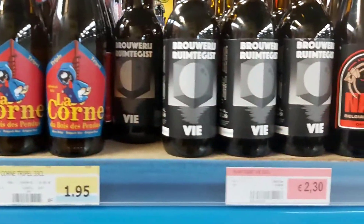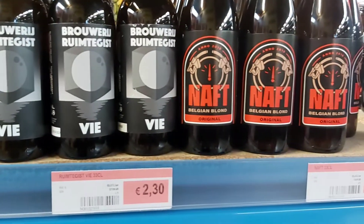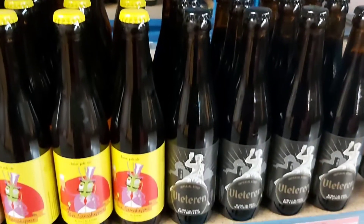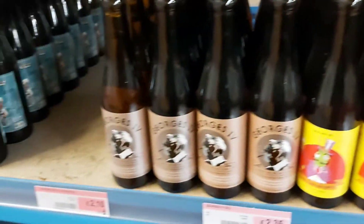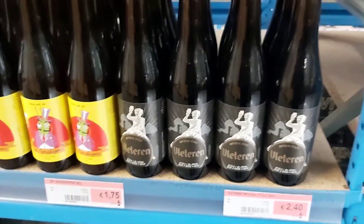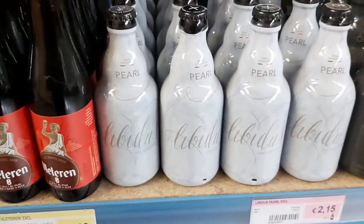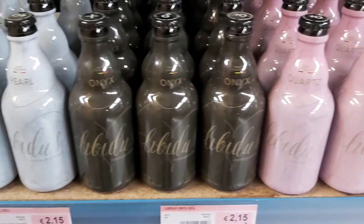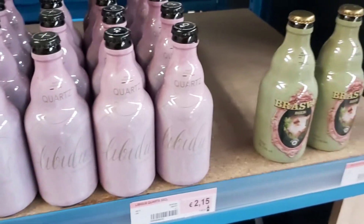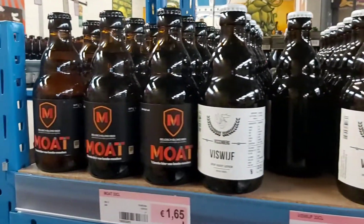And here we have it — Brewery Ruimtegist, the Ruimtegist I was telling you about in another video when I did the quadruple from them. The Vleteren — not the Westvleteren, but the Vleteren. They have some more Vleteren. You see Libidus — also really really nice beers, really amazing, really wrapped bottles. Beer des Amis in those very special bottles. Okay guys.